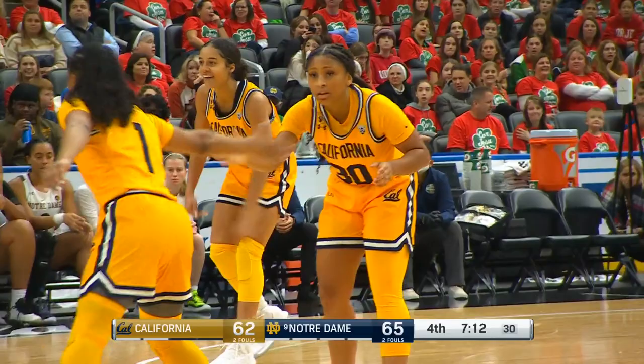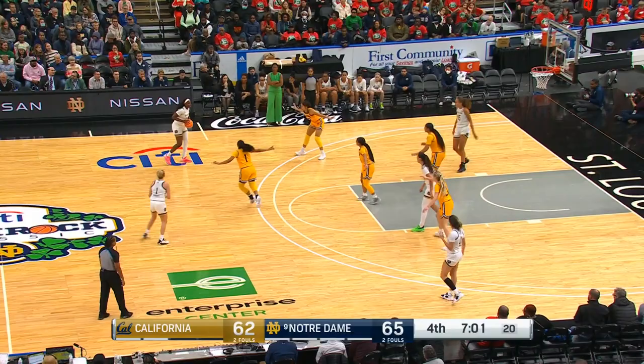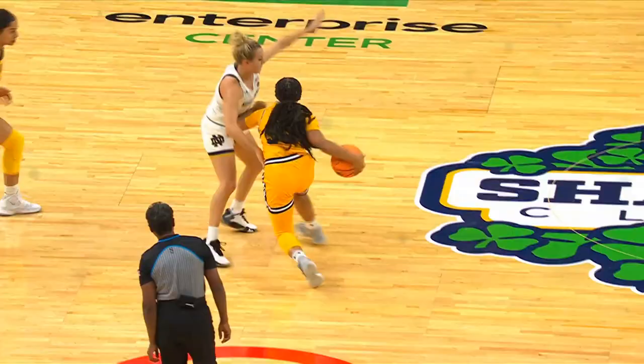How does Notre Dame respond? Nine-ranked team in the country today. Loose ball foul — that one will be on Cal, so it remains Notre Dame basketball. Jada Curry said, 'Coach Smith, trust me to play my game and do what I do.' And that's what she does — score the basketball, that time from long range. Big bucket.